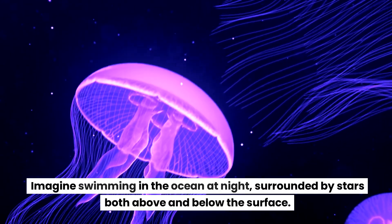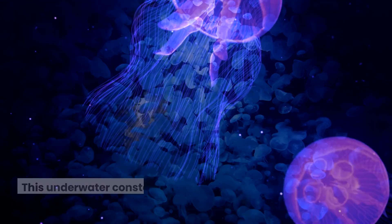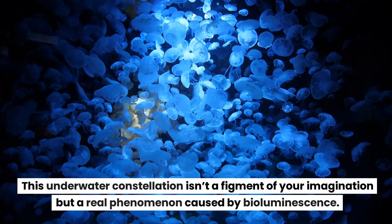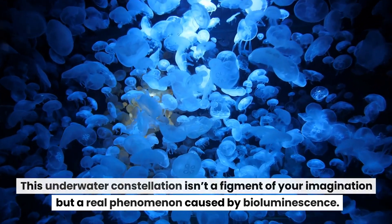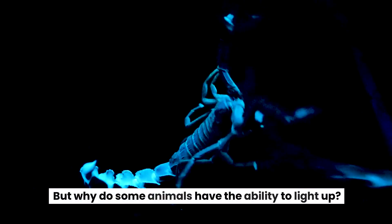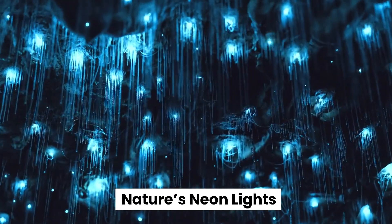Imagine swimming in the ocean at night, surrounded by stars both above and below the surface. This underwater constellation isn't a figment of your imagination, but a real phenomenon caused by bioluminescence. But why do some animals have the ability to light up nature's neon lights?